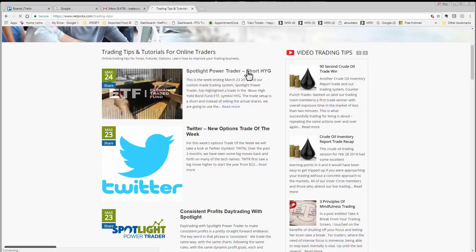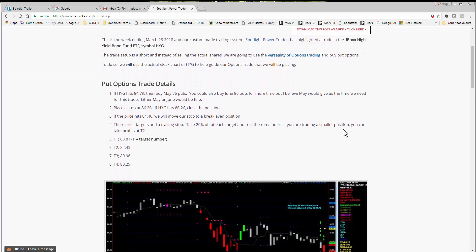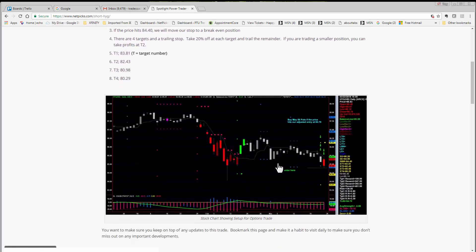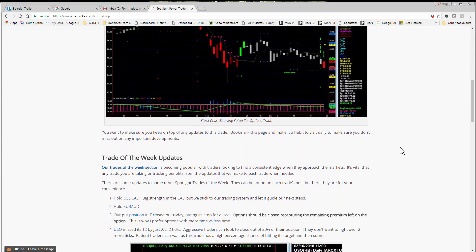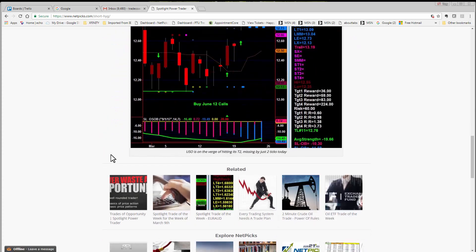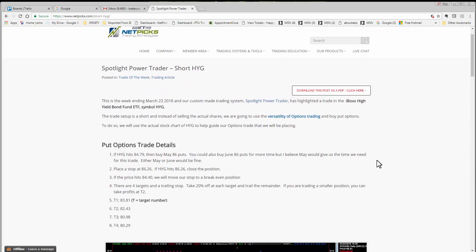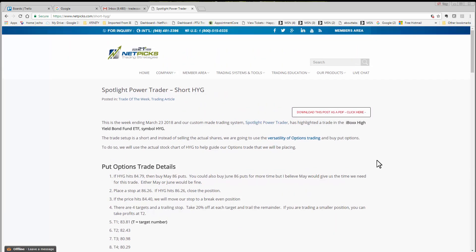Back to the blog — you can see right here, if you want to follow this trade, come to the blog and you can see all the details. Here's the screenshot I just showed you, along with updates from past trades. At the very bottom I will put updates as this trade progresses, so make sure you bookmark this page and check back. Thanks again for joining me on this video — this is the Spotlight Trade of the Week. My name is TJ with NetPix and the Inner Circle with the Spotlight Power Trader.